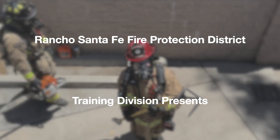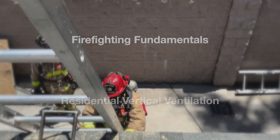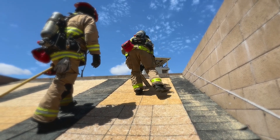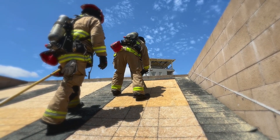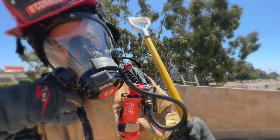Rancho Santa Fe Fire Protection District Training Division presents Firefighting Fundamentals: Residential Vertical Ventilation. In this video we will cover all basic aspects of residential ventilation, including the role of the Sawyer and of the Sounder. We will start with position basics.